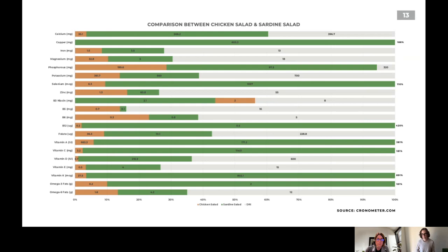To eat with a nutrient density focus means having an eye for foods providing the most bang for your buck. You've seen how rethinking just one meal a day can help you easily meet your nutrient intake — something 40% of Americans on a standard American diet don't achieve. Rethinking two meals a day might prove even more transformative. For me, it wasn't the foods I eliminated but the ones I added — kale, sardines, broth, organ meat — that helped me reverse the effects of autoimmune disease.